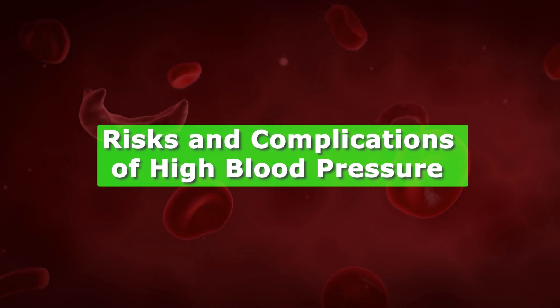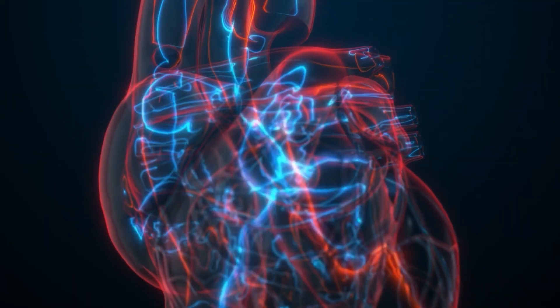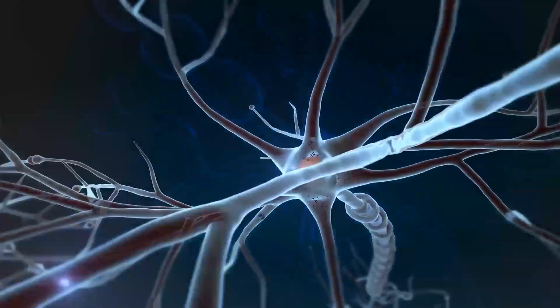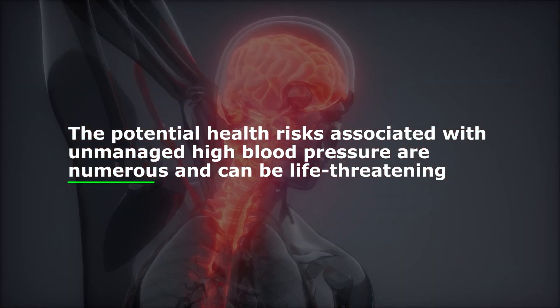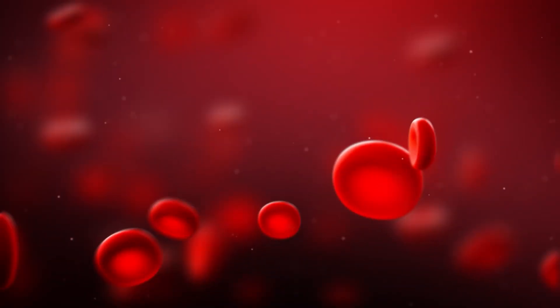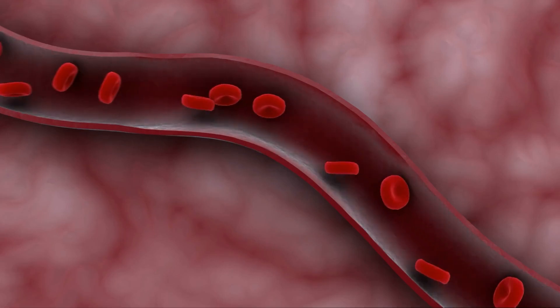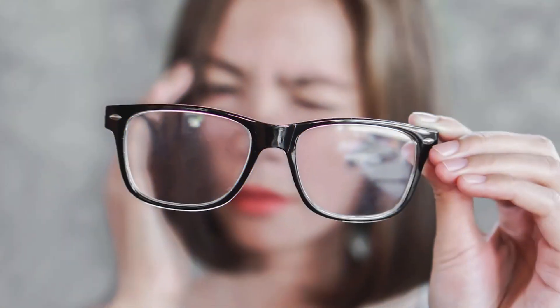Risks and Complications of High Blood Pressure. High blood pressure, also known as hypertension, is a common yet serious health condition affecting millions worldwide. When left untreated or unmanaged, high blood pressure can cause significant damage to many parts of the body, leading to severe health complications. High blood pressure contributes to heart attacks and myocardial infarction, as well as strokes caused by impaired blood flow to the brain. Additionally, uncontrolled high blood pressure can cause kidney disease and vision problems, including blurred vision, damage to the retina, and even blindness.